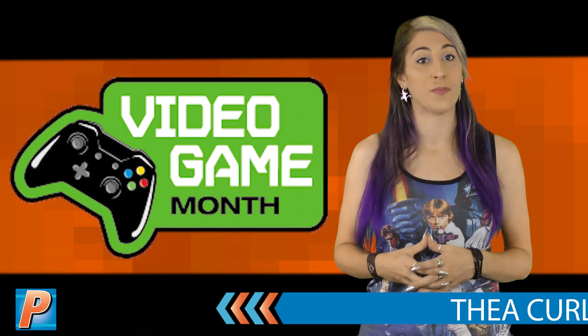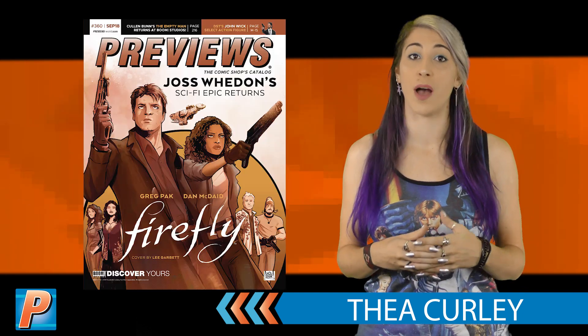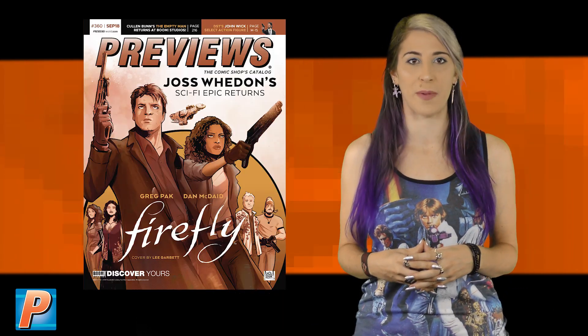It's Video Game Month inside September's Previews, which means you can find the Video Game Month logo throughout our catalog for upcoming toys, comics, and more. Let's take a look at a few things hitting comic shops.